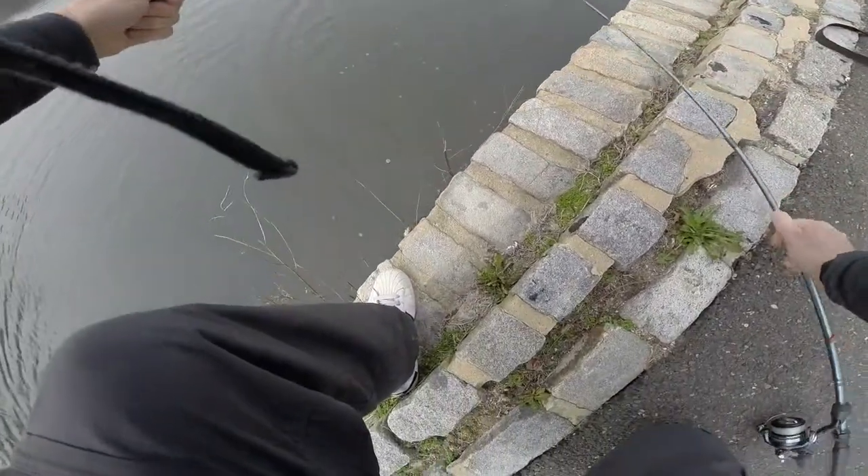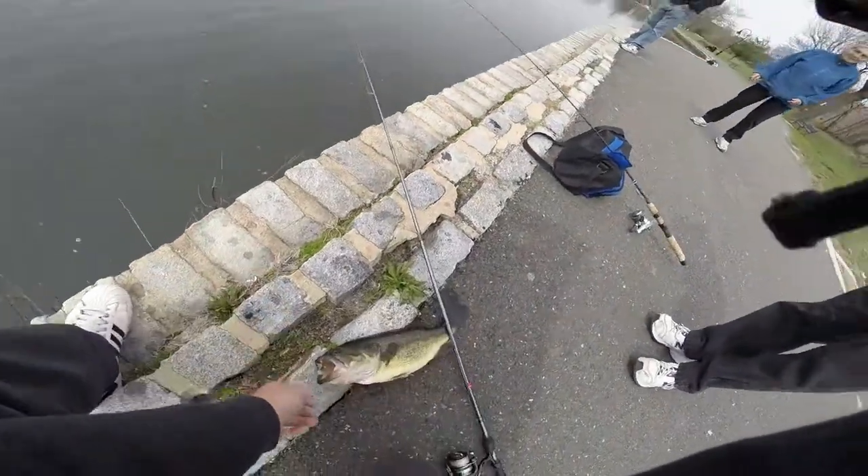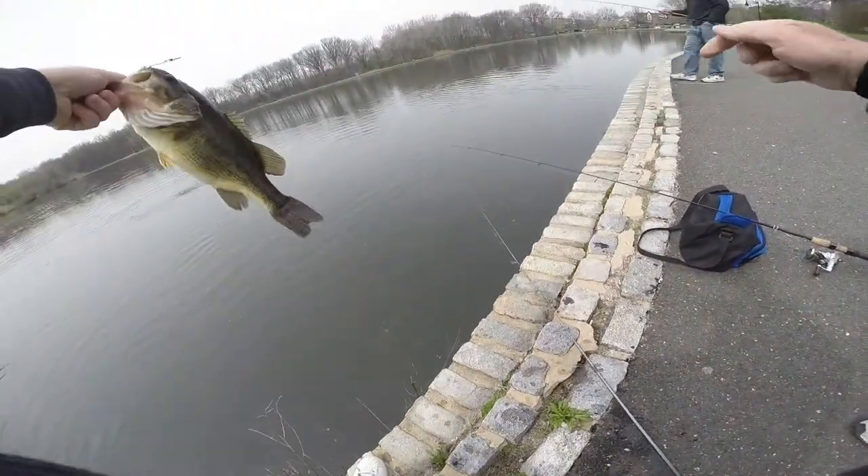Nice. It's gorgeous. Yep, this is a largey. Big mouth bass. That's a largemouth bass.